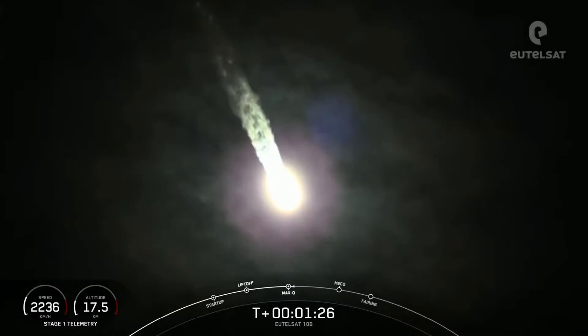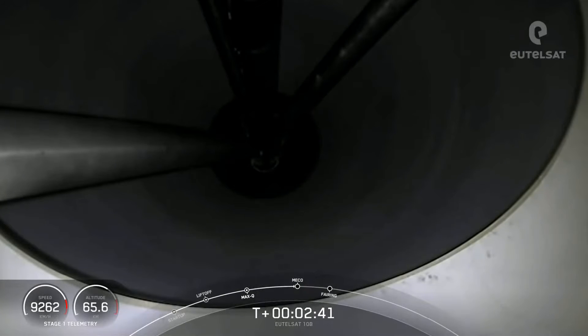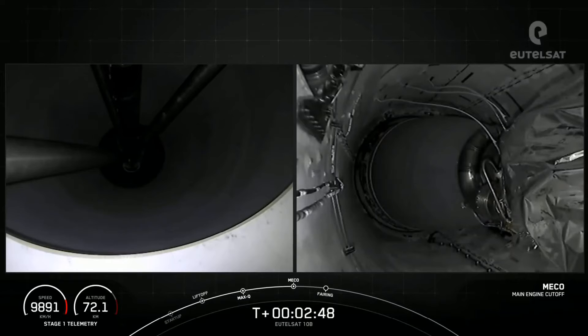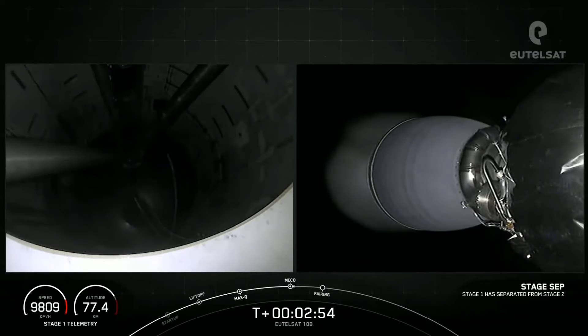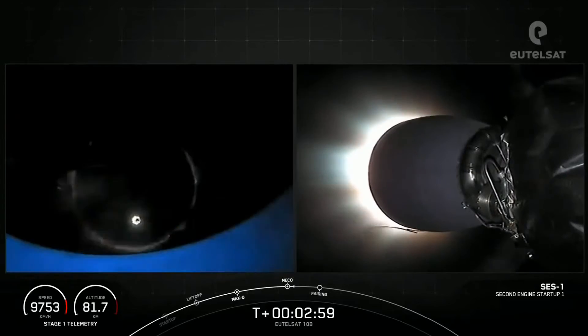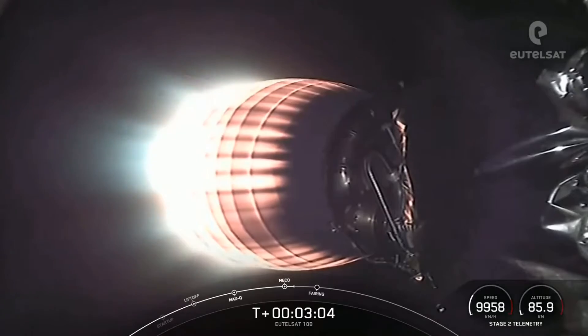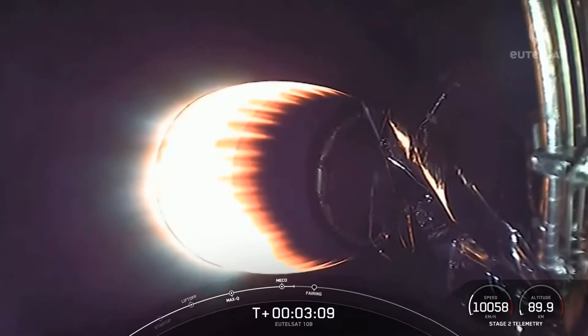Now we will throttle those M1D engines back up on the first stage. Main engine cut off. Stage separation confirmed. Stage 1 FTS is safe. We did have MECO and stage separation, and there you can see on your screen that the MVAC engine has ignited.